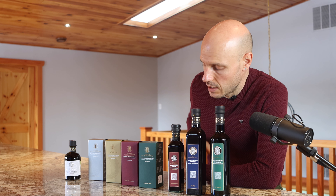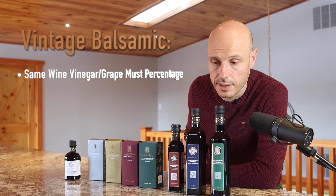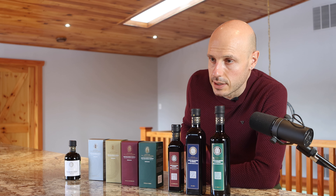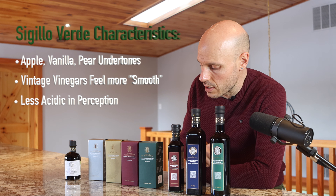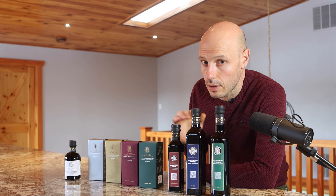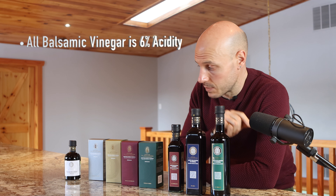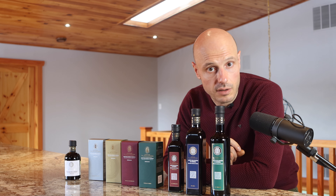Then we have the vintage category. These are all the same in terms of their blend between wine vinegar and grape must — same ratio — but the aging increases as we move to the right. Sigillo Verde has apple, vanilla, and pear undertones. In the vintages you get a lot more smoothness, and the perception of acidity decreases as we go along, although all balsamic vinegars must be at six percent acidity to be classified as a true balsamic vinegar. So Il Verde and the Platino are both six percent, but they taste completely different — the sharpness perceived by the palate is not an indication of actual acidity.